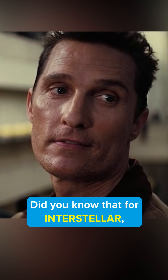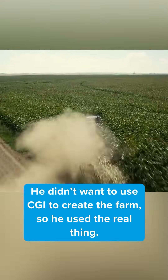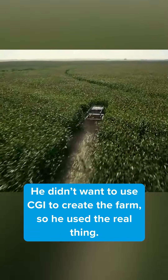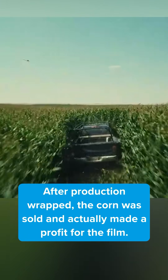Did you know that for Interstellar, director Christopher Nolan actually planted 500 acres of corn? He didn't want to use CGI to create the farm, so he used the real thing. After production wrapped, the corn was sold and actually made a profit for the film.